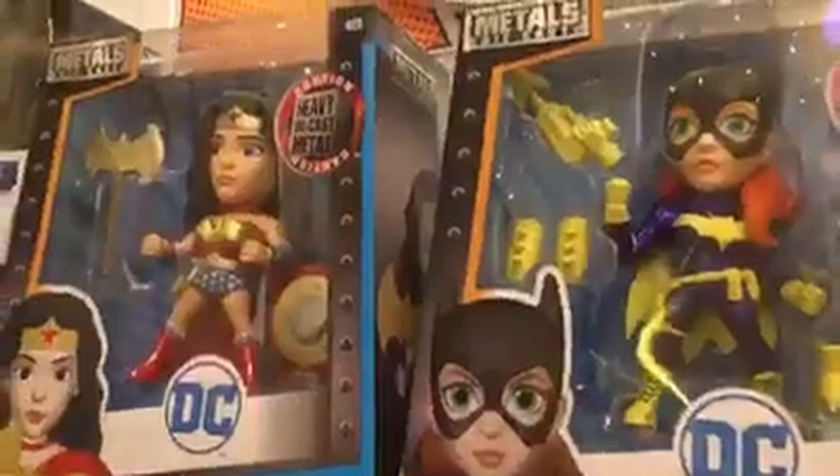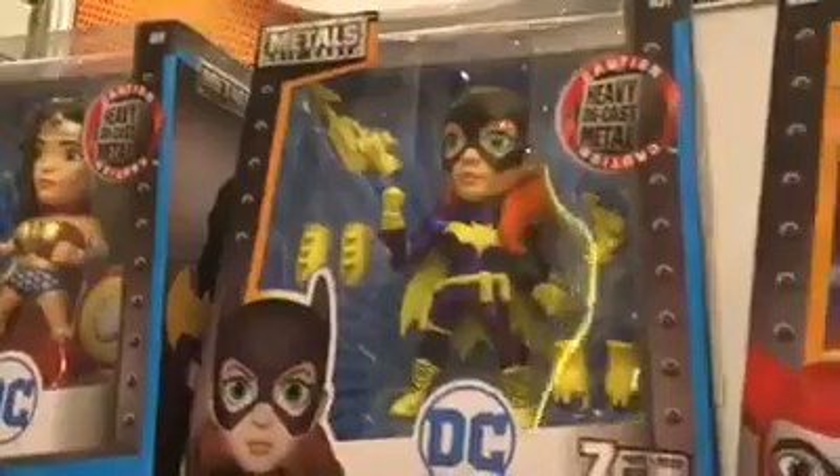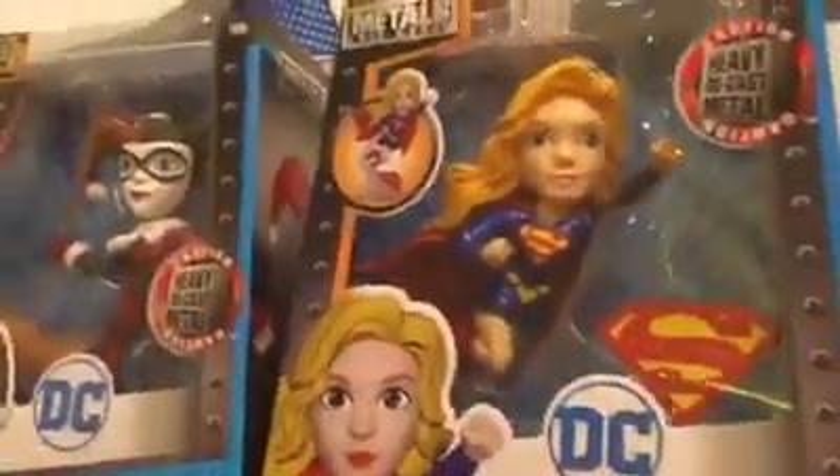You'll get to see more of the Mystery Mini figures soon on our page. We have the Metals Diecast Collection from Jada — Wonder Woman, Batgirl, Harley Quinn and Supergirl. These are already out, and some of the newer designs might be coming out. They're seven inch scale tall.